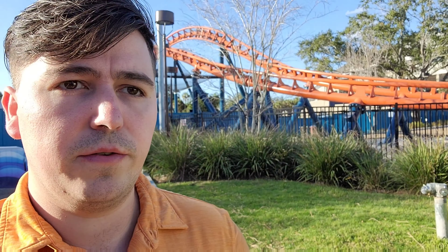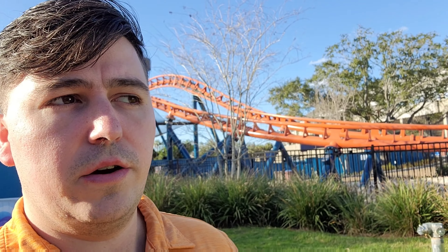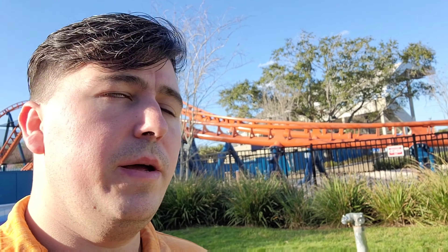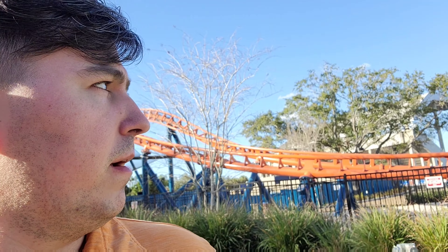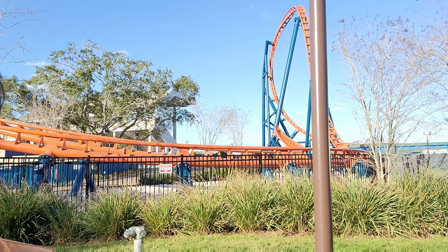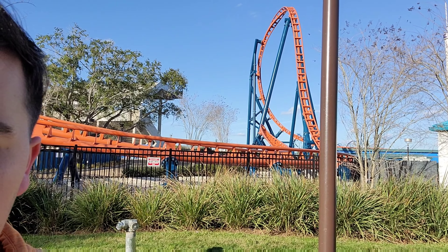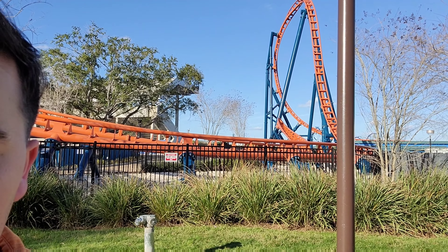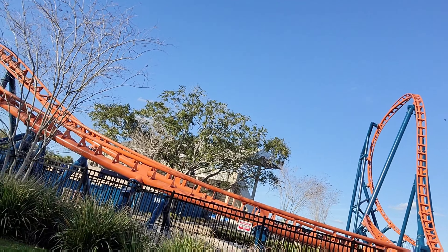Unfortunately no coaster tee for me because they don't have my size, but this coaster I would rate as about a B+. It's one of the better filler coasters I've ever seen, and I think it'll get long wait times. I think SeaWorld did a very good job. I wish they wouldn't have taken so long opening it, but they did, so now we have it. February 22nd is the official opening date where anyone can come ride.